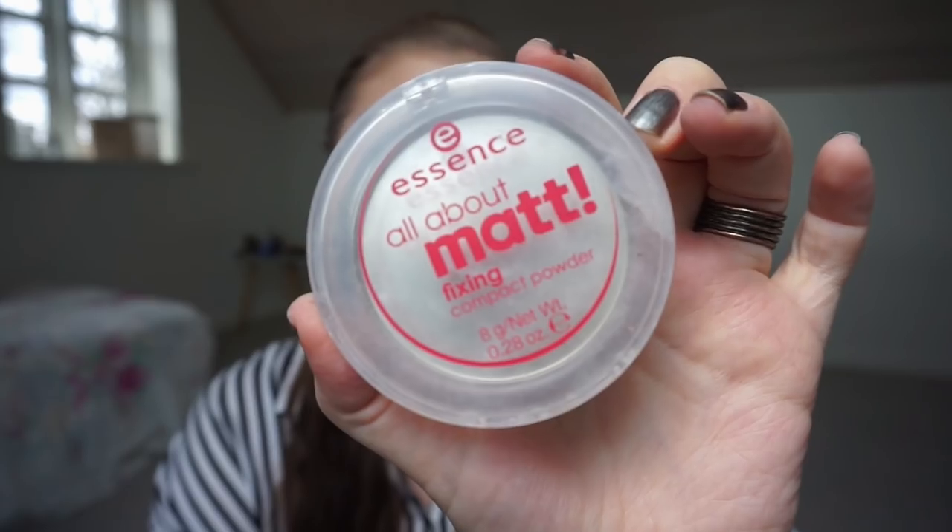This powder is my third one I've gone through and I have already repurchased it because I use it for my concealer every single day. I have just not found a powder that works for me like this one. This is the Essence All About Matte fixing compact powder. It's a white powder that is kind of translucent and brightening at the same time, really nice for setting your concealer and under eyes. Sometimes it can give a white cast, but when you're as pale as I am it really doesn't matter. This is a holy grail for me and I will always have it in my collection. It is not very expensive either because it is Essence.